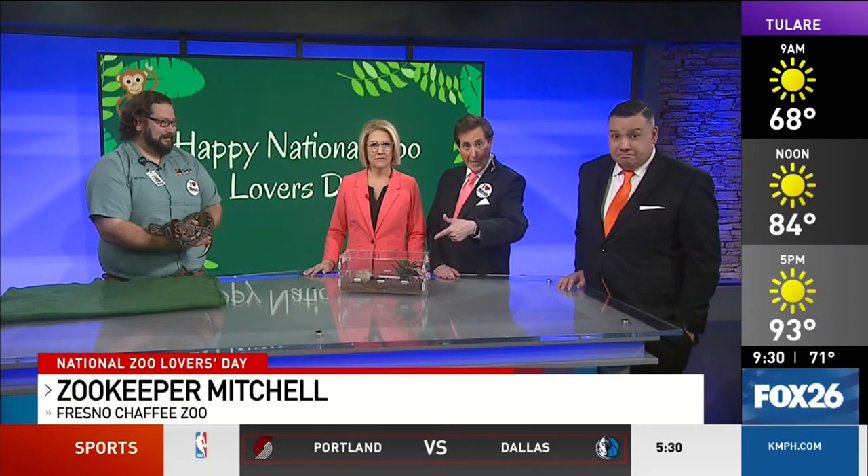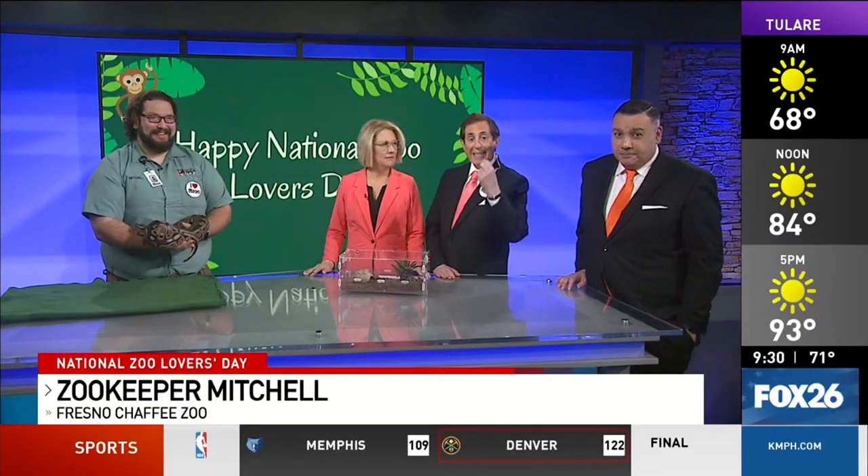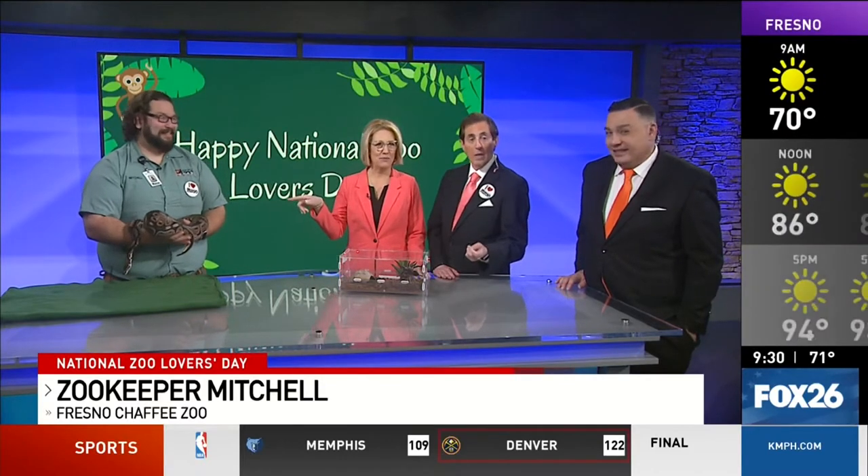Mitchell is here along with Ethel the ball python, Mabel the curly hair tarantula, and Giza the hedgehog. We'll bring Giza out later when Mabel is back safely zipped up in her pillowcase.